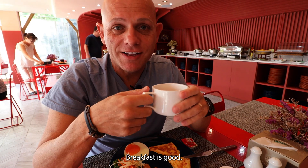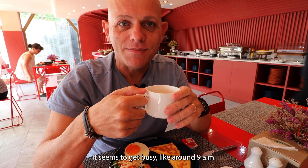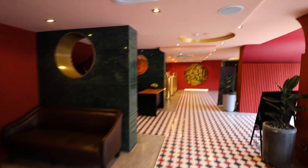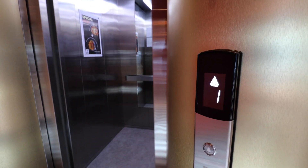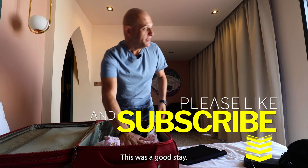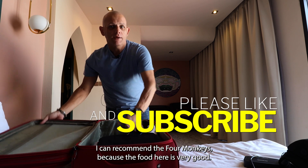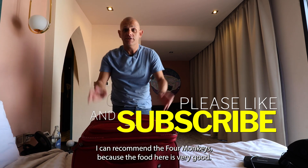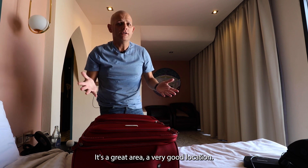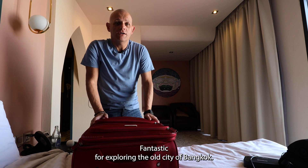Breakfast is good. There's certainly enough things to choose from and it seems to get busy around 9 a.m. That's it — time to go. This was a good stay. I can recommend the Four Monkeys because the food here is very good, the staff are great, it's a great area and very good location. Fantastic for exploring the old city of Bangkok — there's a lot of charm to be found around here.